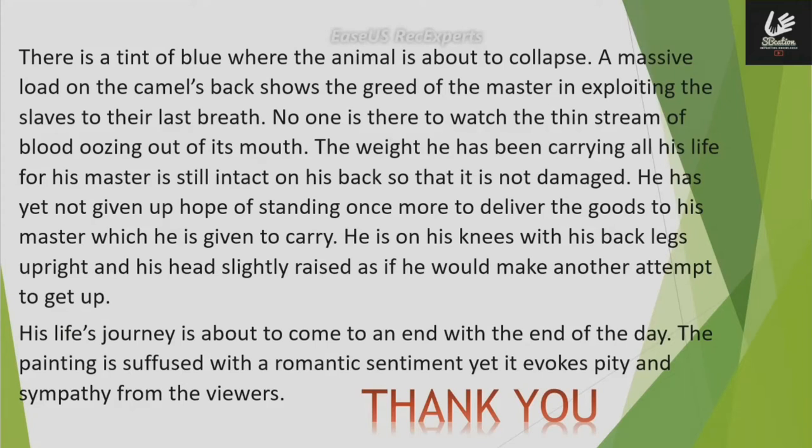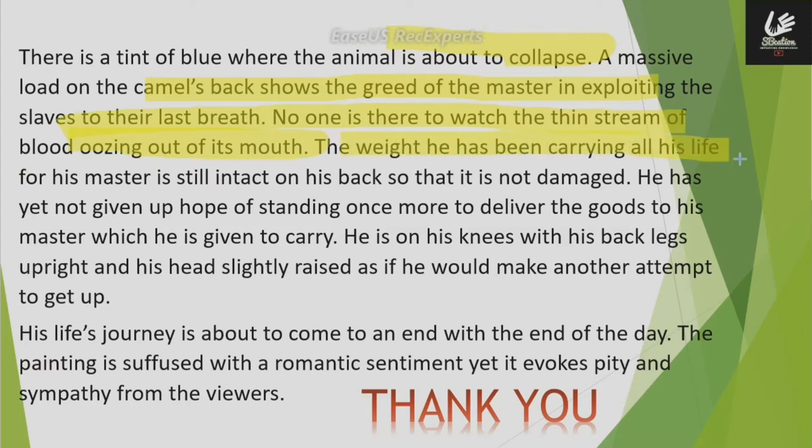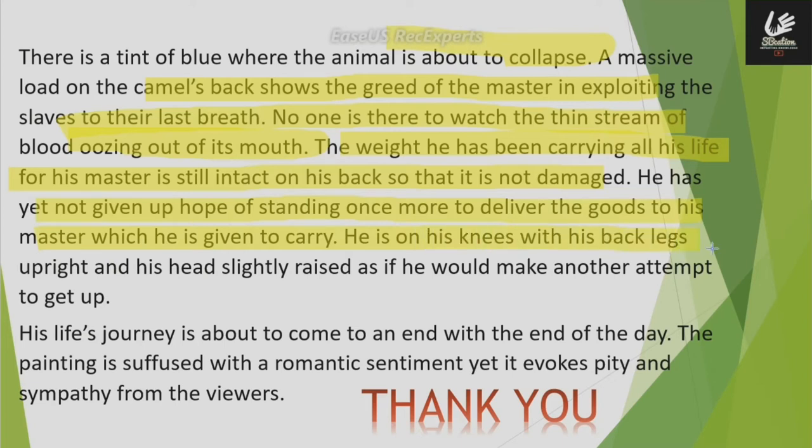There is a tint of blue where the animal is about to collapse. A massive load on the camel's back shows the greed of the master in exploiting the slaves to their last breath. No one is there to notice the thin stream of blood oozing out of its mouth. The weight he has been carrying all his life for his master is still intact on his back. He has not yet given up hope of standing once more to deliver the goods to his master. He is on his knees with his back legs upright and his head slightly raised, as if he would make another attempt to get up.